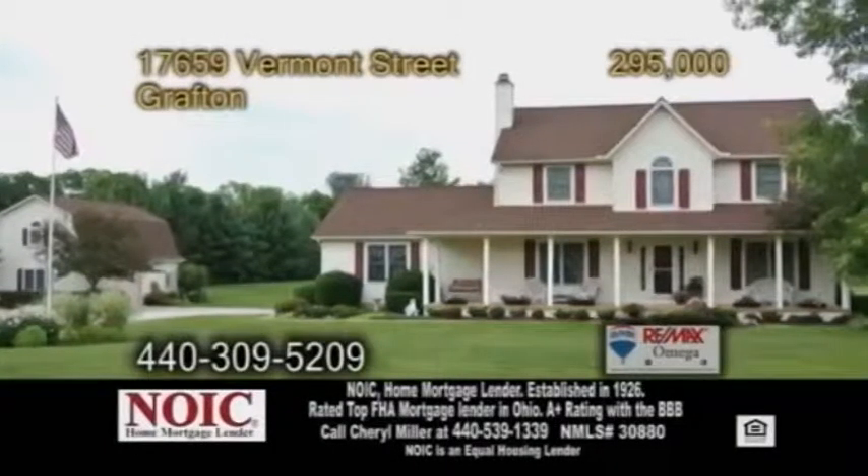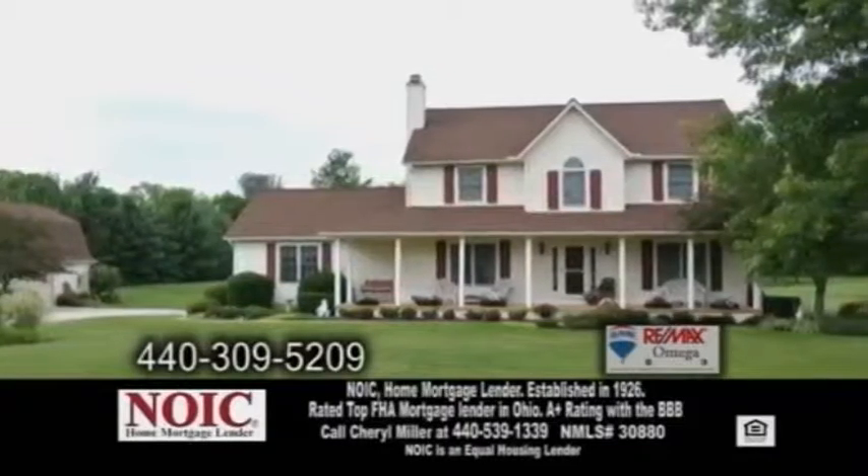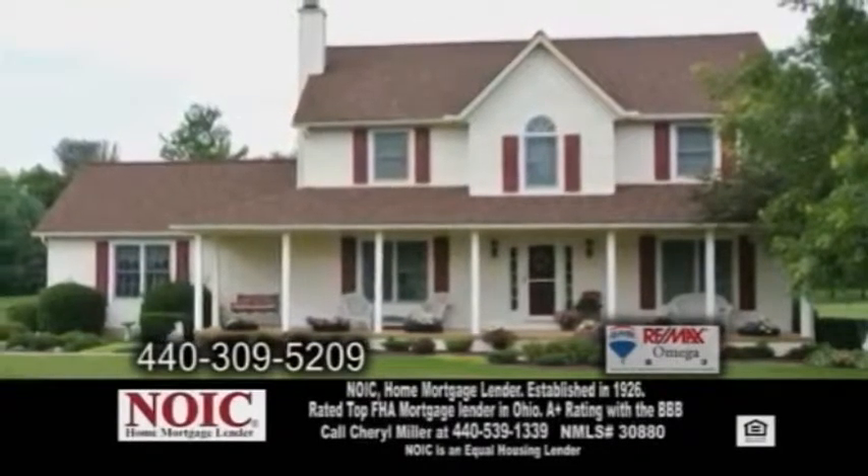A Victorian home in Grafton. This home is situated on five acres of land in the Keystone School District. The open floor plan includes three bedrooms and two and a half baths.